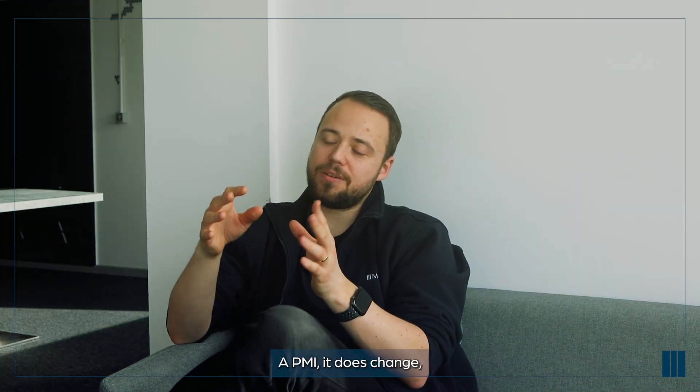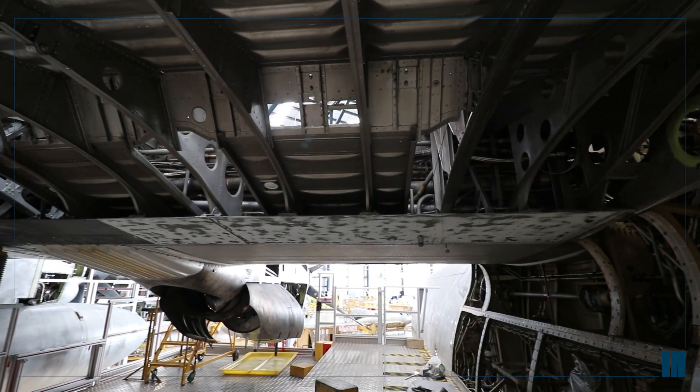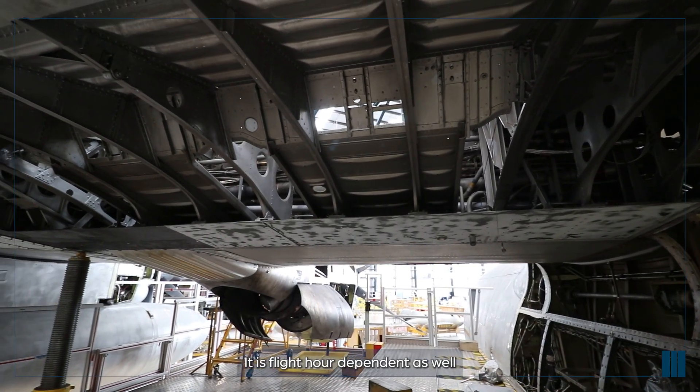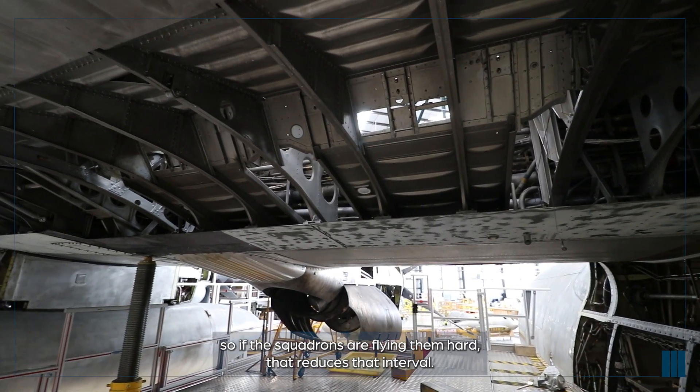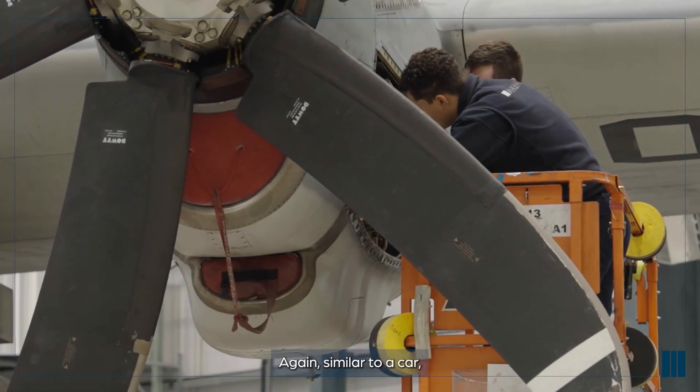A PMI does change, but typically the PMIs are carried out every six years. It is flight hour dependent as well - if the squadrons are flying them hard, that reduces that interval. It's similar to a car: the more miles you do, the quicker that inspection interval needs to be.